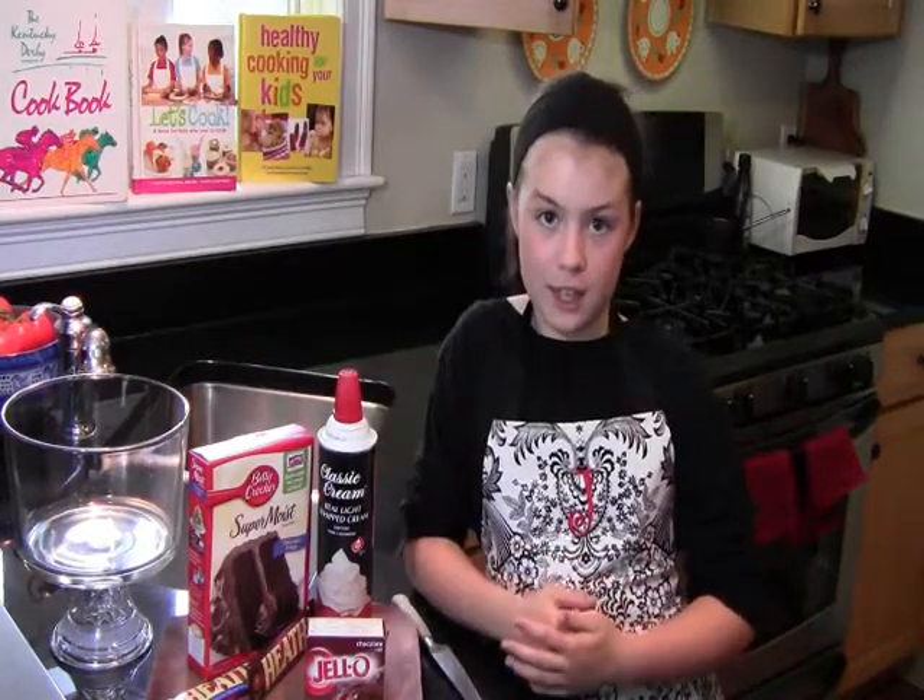The first is a chocolate trifle. You'll need a chocolate cake mix, a chocolate pudding mix, whipped cream, and your favorite chocolate candy. Our tools are a sharp knife, a cutting board, and a bowl.